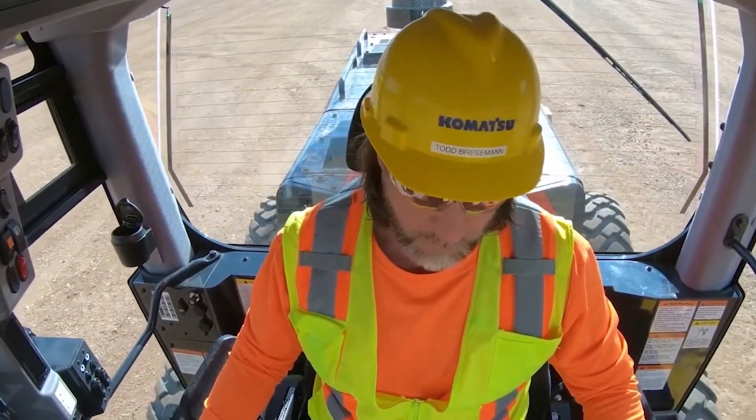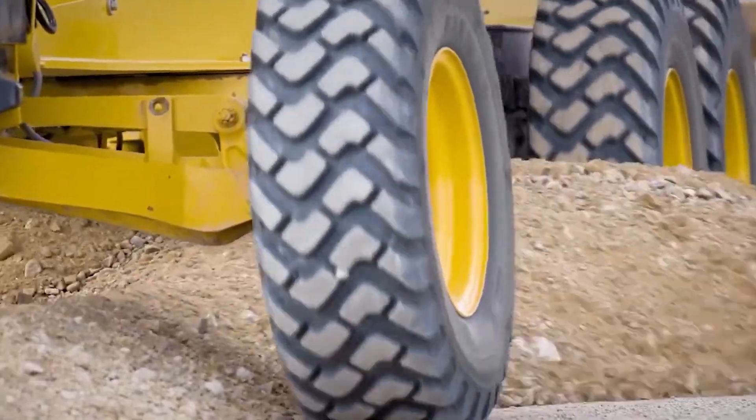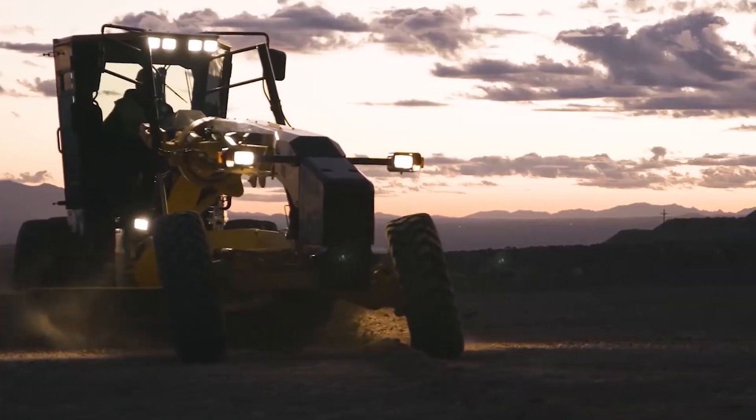Industry-leading blade control technology and ergonomic cab amenities boost operator confidence and comfort. A rugged, technologically advanced machine ready to precisely shape and maintain any job site.